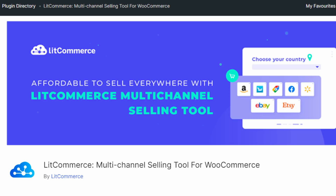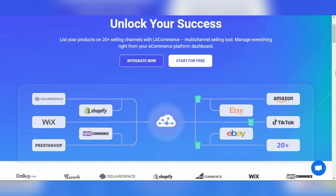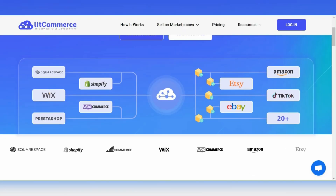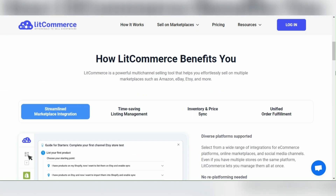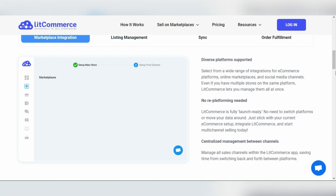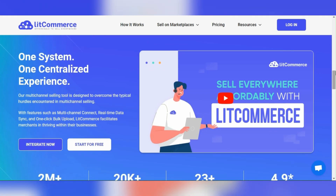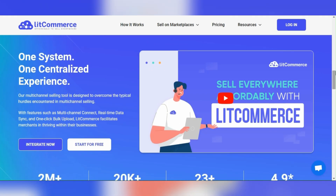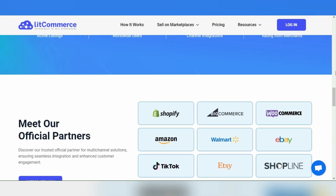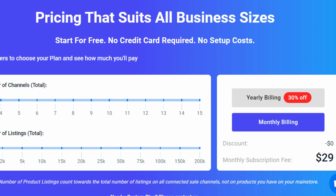The multi-channel for WooCommerce plugin takes things further by integrating your store with Amazon and other marketplaces like eBay and Walmart. This plugin epitomizes multi-channel selling, providing a centralized platform for managing all your listings, orders, and inventory across various marketplaces, amplifying your store's potential manifold. Multi-channel for WooCommerce is free to download with a 14-day trial period; to keep enjoying it, plans start from $29 per month.